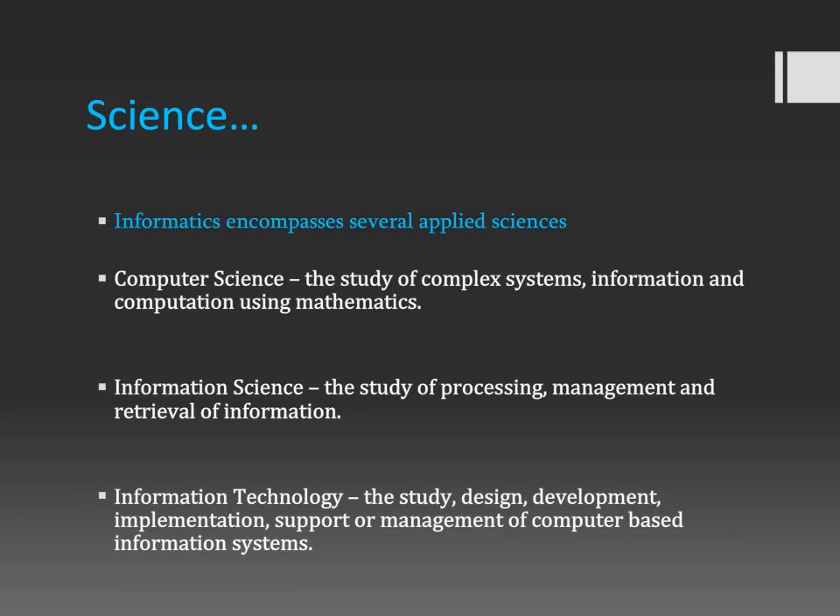The other two applied sciences underlying informatics are information science, defined as the study of processing, management, and retrieval of information. This is a very important underlying applied science because informaticians are trained to be project managers. And the last applied science is information technology, defined as the study, design, development, implementation, support, or management of computer-based information systems. Informatics wouldn't exist without information, and information is usually stored in computer-based systems — used to be filing cabinets, now it's databases.